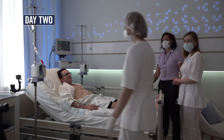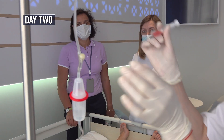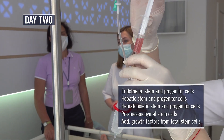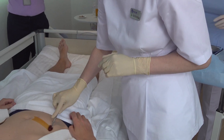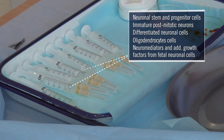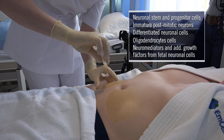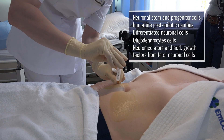My second day of therapy began with another round of the same fetal stem cells I received intravenously on day one. But later that day, spread throughout seven syringes, a wide variety of neurological-related fetal stem cells, measured in dosages specifically designed for me, were injected subcutaneously.